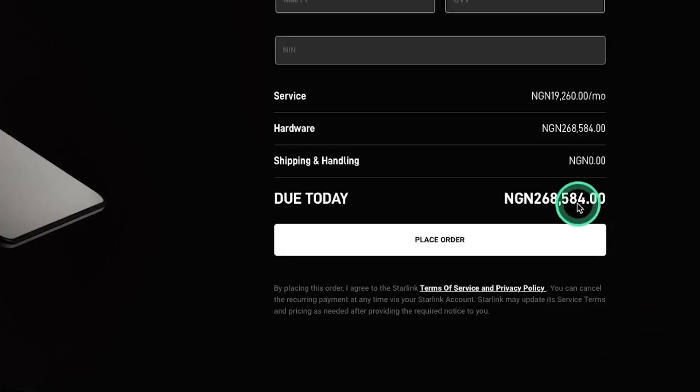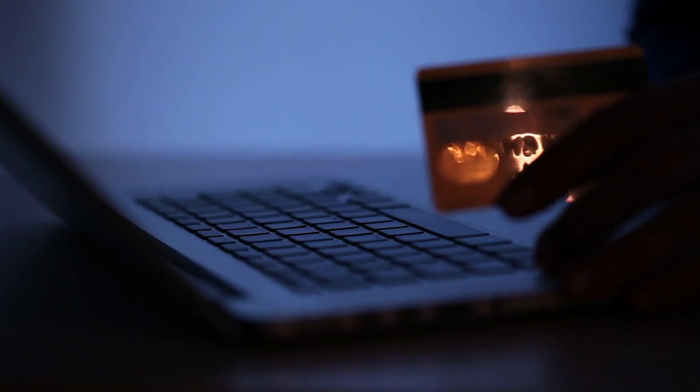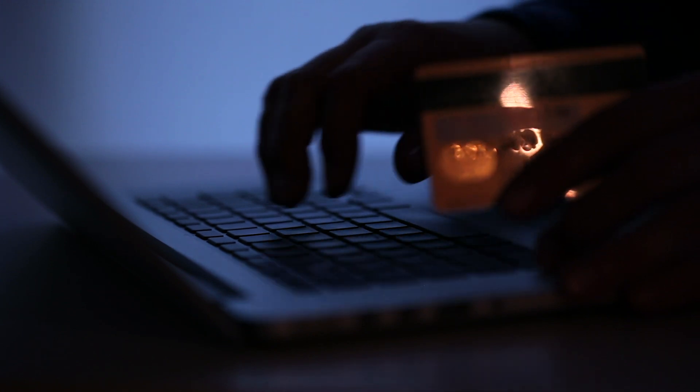While trying to order Starlink on the app from Nigeria, the total amount shown comes to 268,584 Naira — though that number is incorrect. To order from Nigeria, you can only pay with a dollar card, either a virtual card or a bank-issued card, which brings the amount to 435,000 Naira using black market rates.